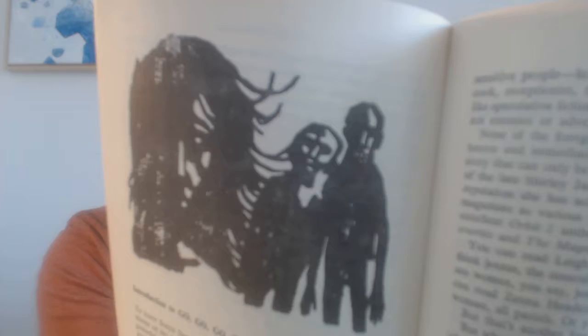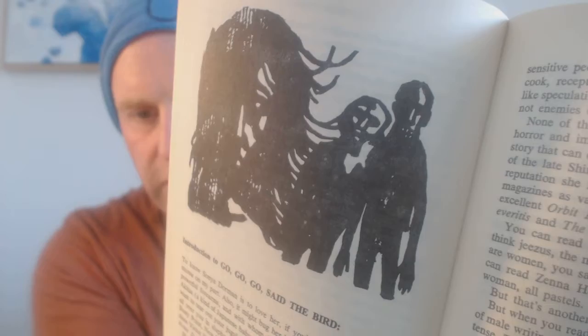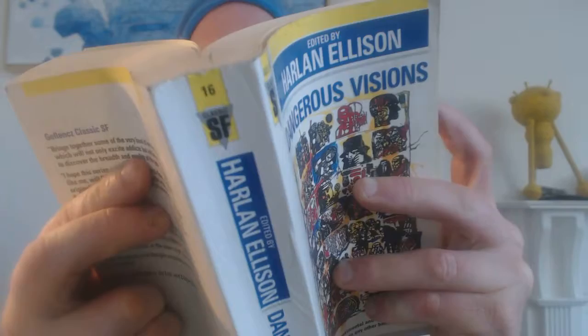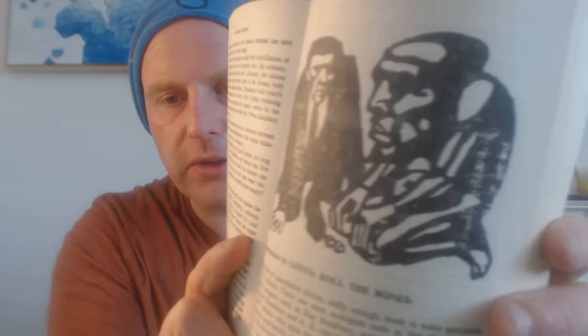The reason these illustrations are so effective is that they are completely black and white — I think they are woodblock prints. They're very striking. Look at this one: the story is called 'Go Go Go Said the Bird.' These black and white, simplistic illustrations really burn into your memory. This one especially is called 'Gonna Roll the Bones.'